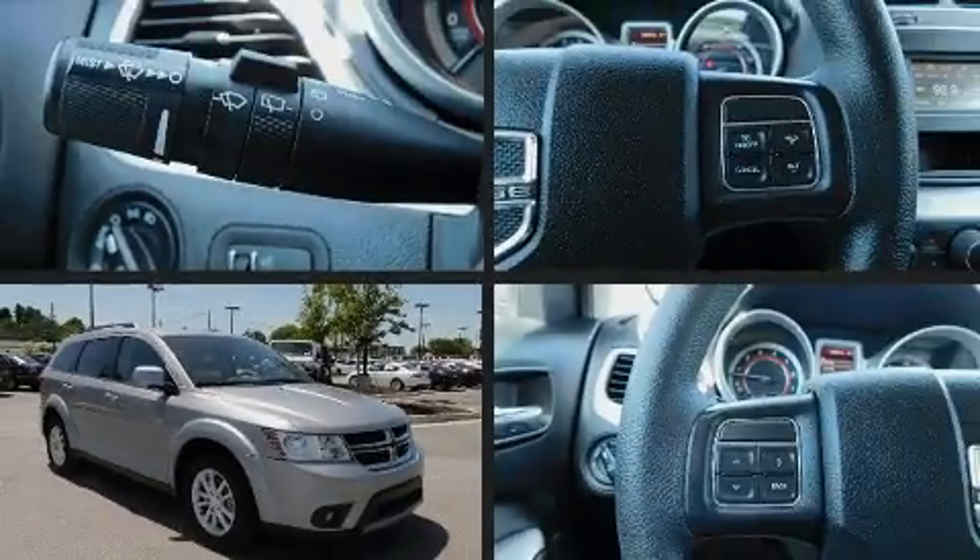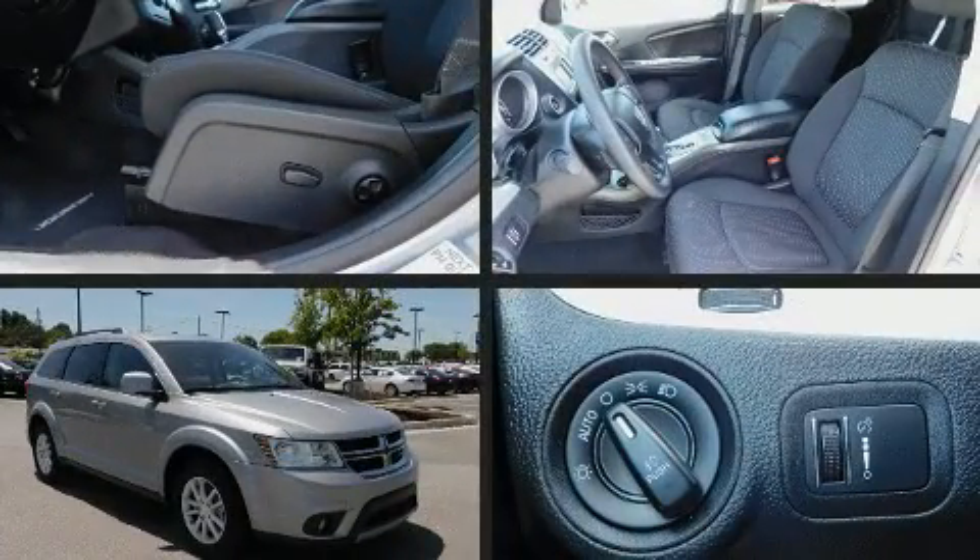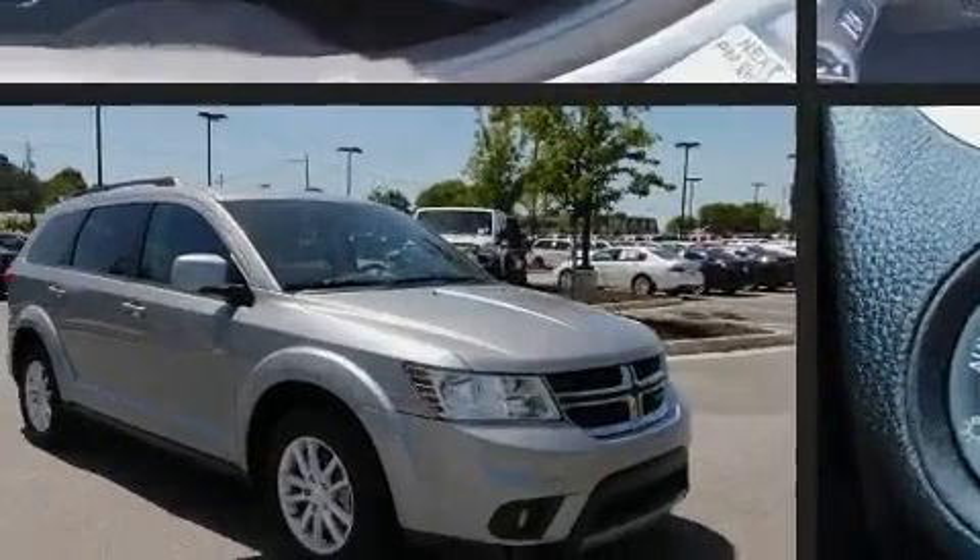The 2017 Dodge Journey. With fewer than 50,000 miles on the odometer, this four-door sport utility vehicle prioritizes comfort, safety, and convenience.